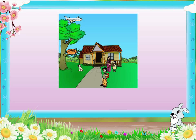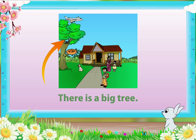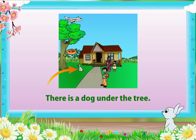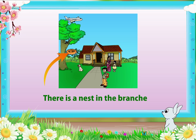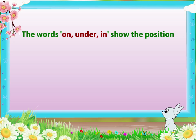Hey Rainbow, look at this picture. Such a beautiful garden. There is a big tree. There is a cat on the tree. There is a dog under the tree. There is a nest in the branches. The words on, under, in show the position of the noun.